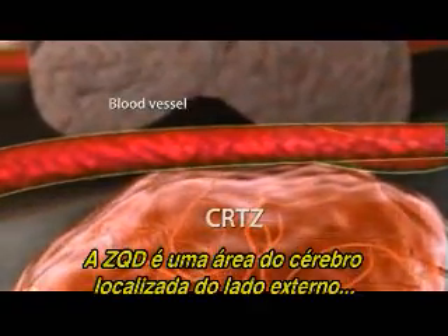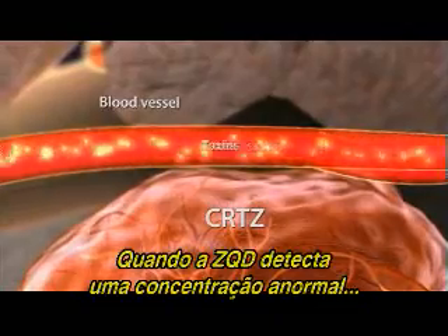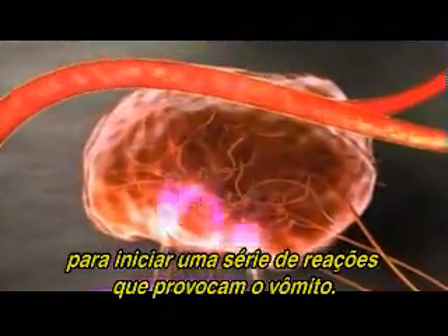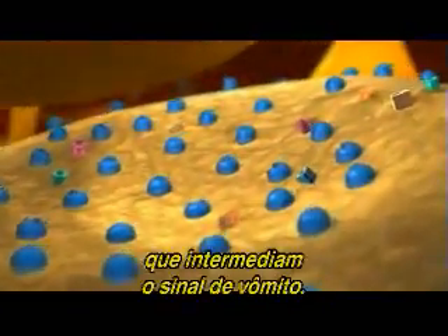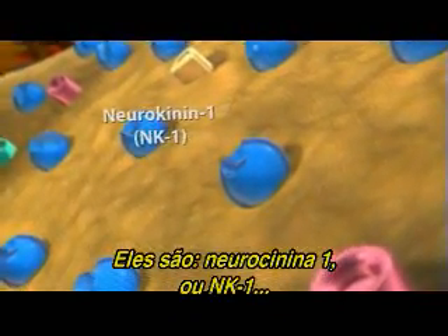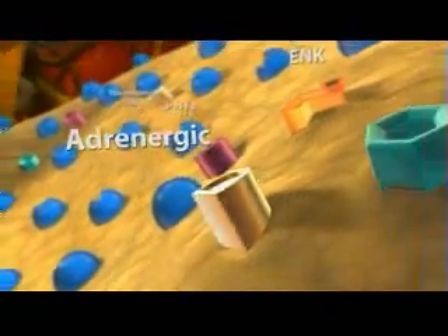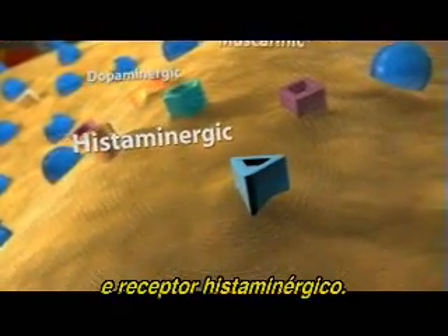The CRTZ is an area of the brain located outside the blood-brain barrier. When the CRTZ detects abnormal concentrations of circulating toxins, it signals the emetic center to initiate the cascade of events that cause vomiting. The CRTZ has seven known receptor types that mediate the vomiting signal: neurokinin-1 or NK-1, 5-HT-3, ENK, adrenergic, dopaminergic, muscarinic, and histaminergic receptors.